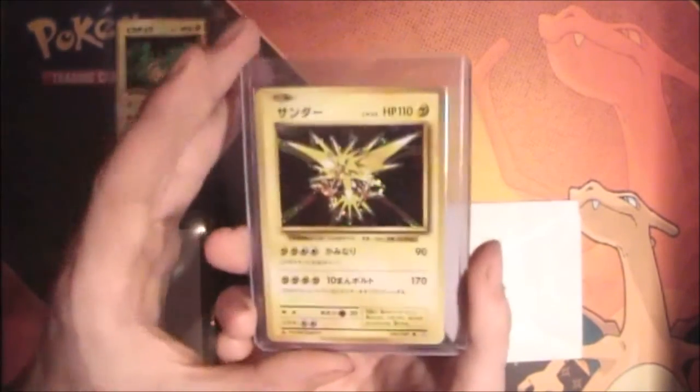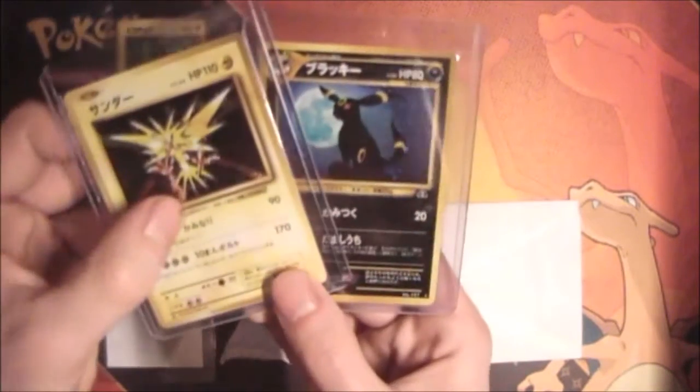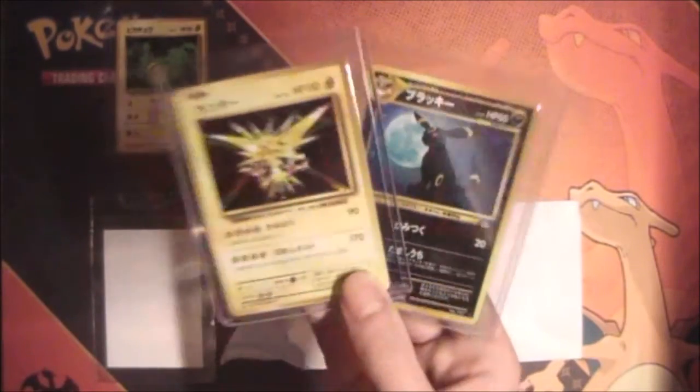Next we have two cards — it's a CP6 Zapdos and an Umbreon from the Japanese Neo. I think it's Neo 2, I have no idea. These both will be going to PSA I think.